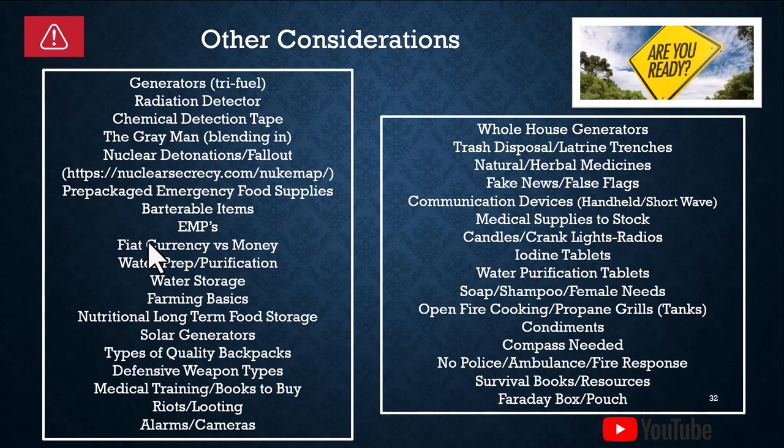Types of quality backpacks. Defensive weapon types. Medical training and books to buy. What would happen if there was rioting and looting close to you. Alarms and cameras — both solar and battery-operated and hardwired. Whole house generators, and the best one if you have gas available is a natural gas whole house generator.